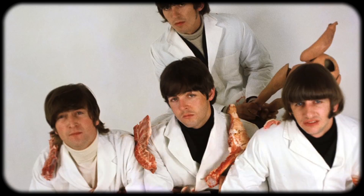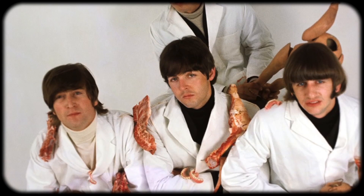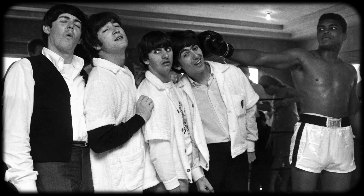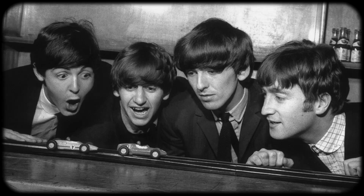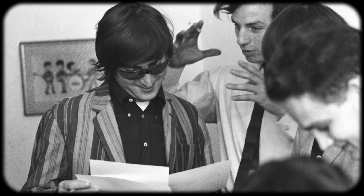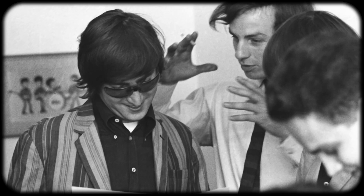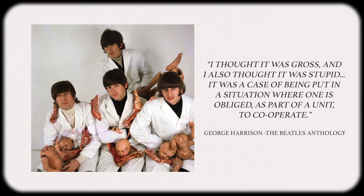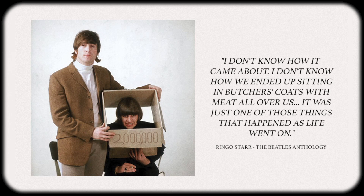You might be thinking: why would the Beatles agree to be photographed with raw meat? It's bizarre, but by this time the Beatles were used to photographers and their strange requests — to them, this was just part of the job. On top of that, they had spent so much time with Robert that they truly trusted him; he got their sense of humor and they worked well together. George was the most critical, at least in retrospect — he thought the butcher idea was disgusting and dumb, but put up with it since it was a group effort. Ringo had no idea what was going on, but went with it anyway in typical Ringo fashion.